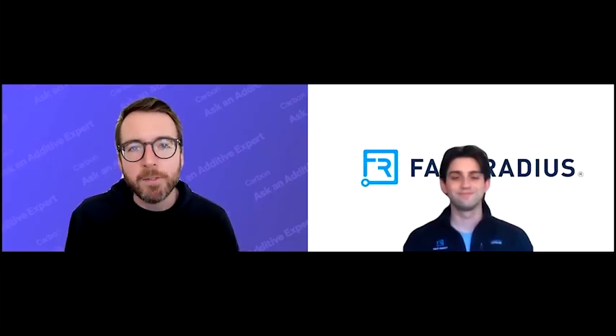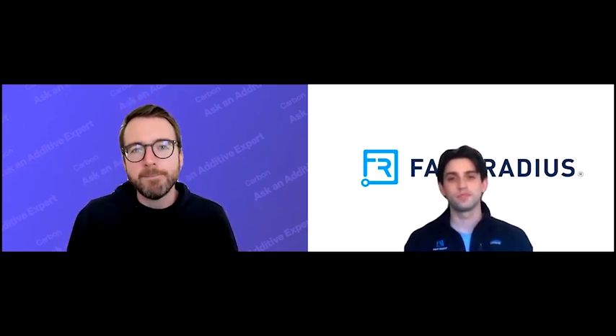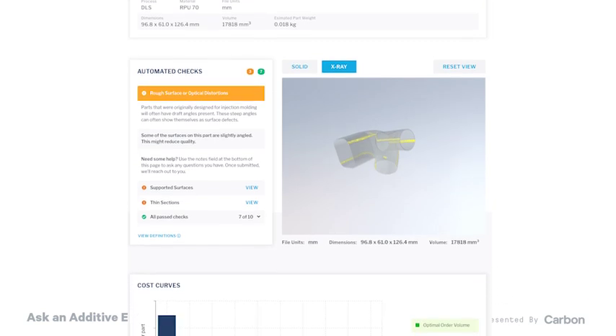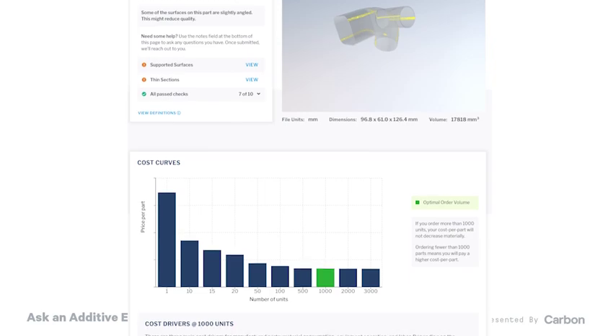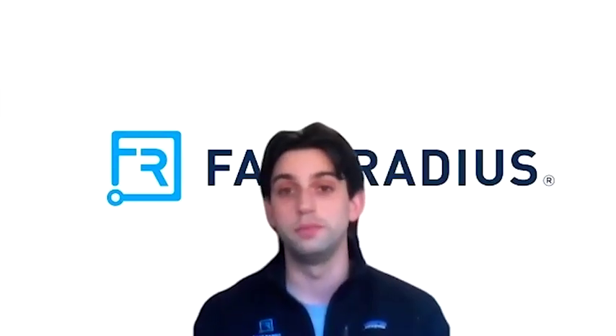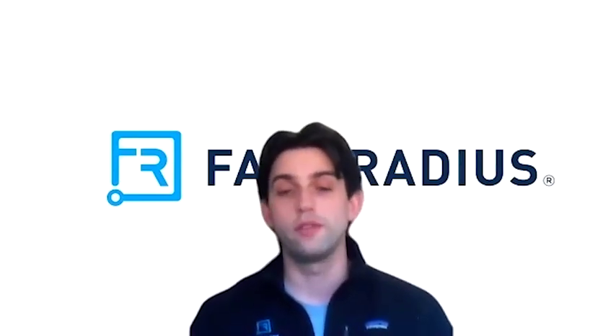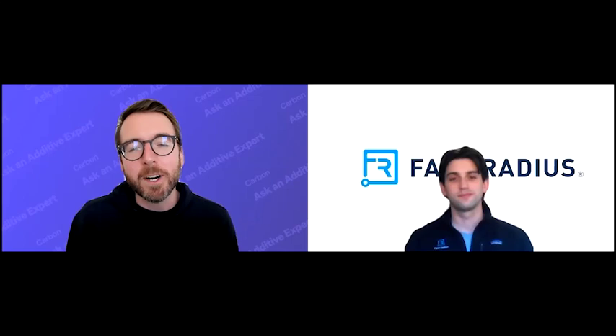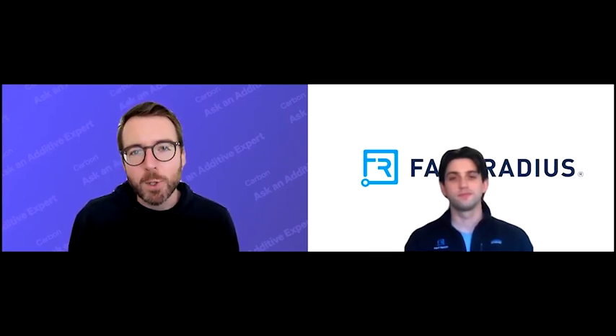If viewers want to get started with Fast Radius, go to fastradius.com. From there, you'll be able to upload a part and receive a quote. Soon to be released is the ability to download a feasibility report, which would include the cost curve showing how the price decreases over volumes, and will also alert you to design features that could be leading to a higher price — a great way for a designer to feel empowered to make decisions and change their part for the better. And viewers, if you want to learn more about 3D printing, subscribe to Ask an Additive Expert on YouTube, and visit carbon3d.com for design considerations for DLS specifically — we have a number of design guidelines right on the website.